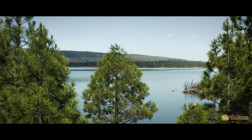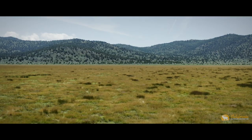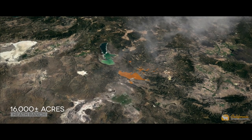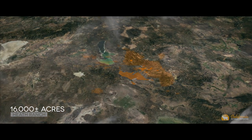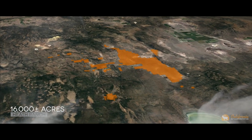Graced with the beauty of blue glimmering lakes, endless scenic land and wildlife, the Heath Ranch is a rare opportunity to own a one-of-a-kind special piece of land. Located in Susanville, within the northeastern portion of California, bordering Nevada, lies this expansive 16,000-acre cattle ranch.